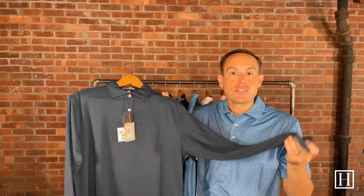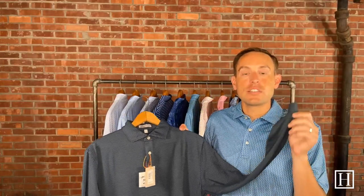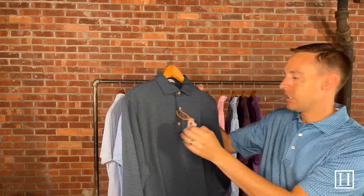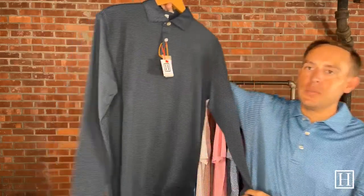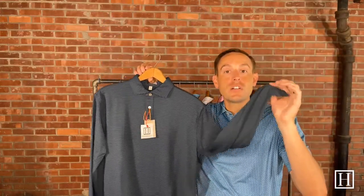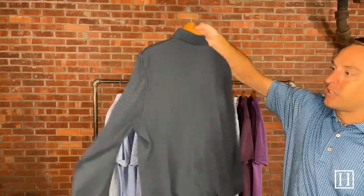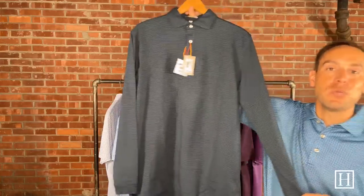I do have one long sleeve polo — we haven't done a lot in long sleeves in the past, and I believe I have more Crown Sport polos coming, so this isn't everything. I'll have more arriving in the next month or so. This is the only long sleeve so far. It's called the Lions in Navy, retails for $115, with a great forest green and navy alternate stripe throughout. Great fall colors with that deep forest green and navy.